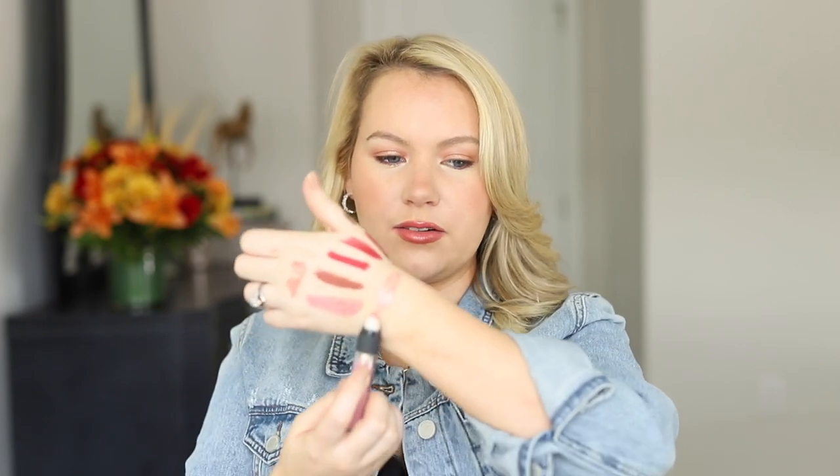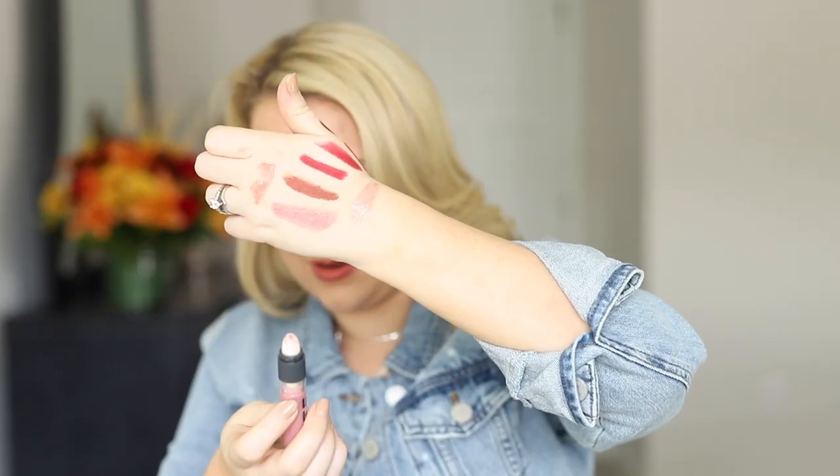I put some on my hand and it's actually tingling a little bit, so it'll probably tingle on the lips too. And it smells like root beer — not kidding.